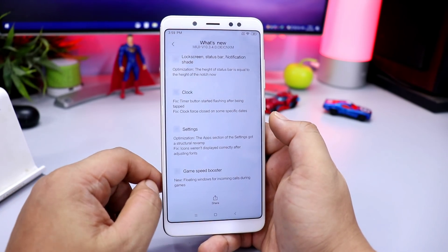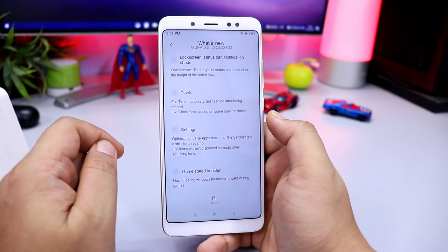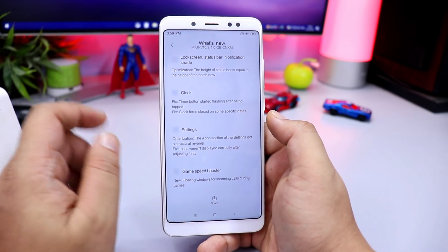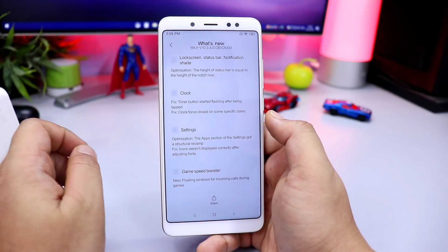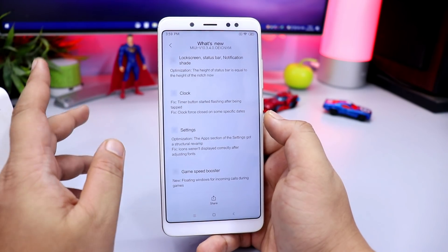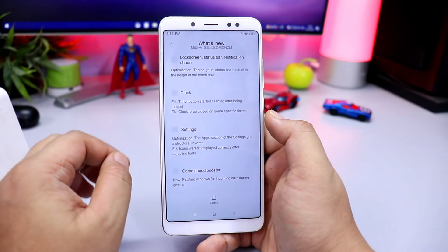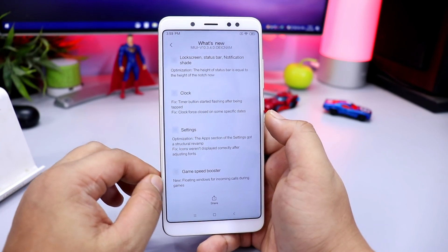You will also see a speed booster on your phone. You can improve your game performance, disable notifications, and clear the RAM. There will also be a pop-up window in the middle of the game. You can check the beta users section to get these beta features.